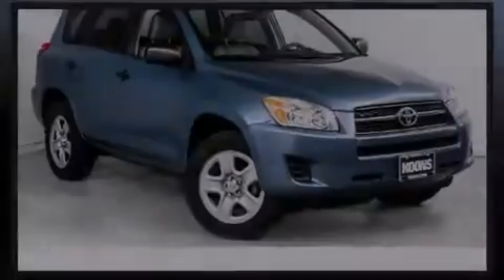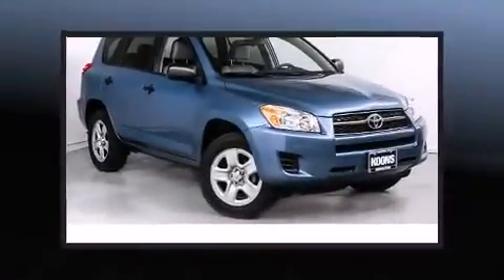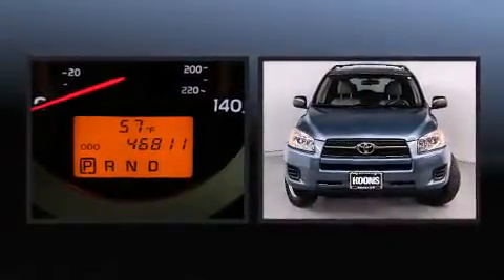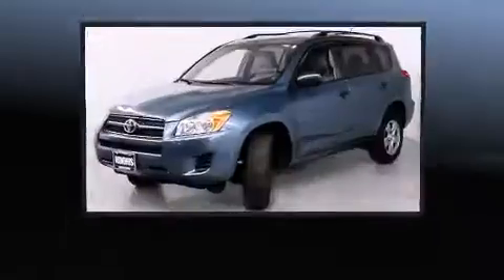Introducing the 2012 Toyota RAV4. With fewer than 50,000 miles on the odometer, this four-door sport utility vehicle prioritizes comfort, safety, and convenience.